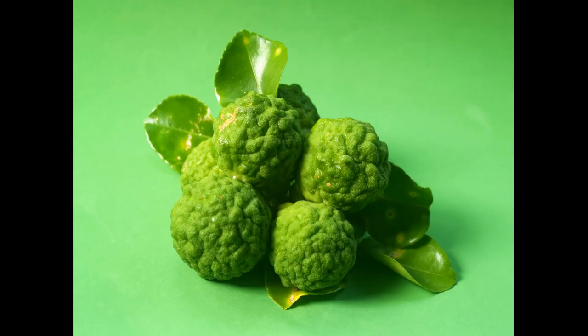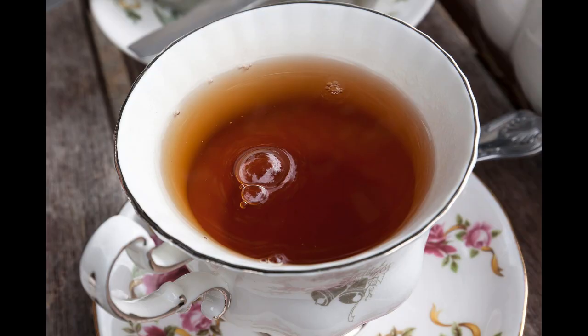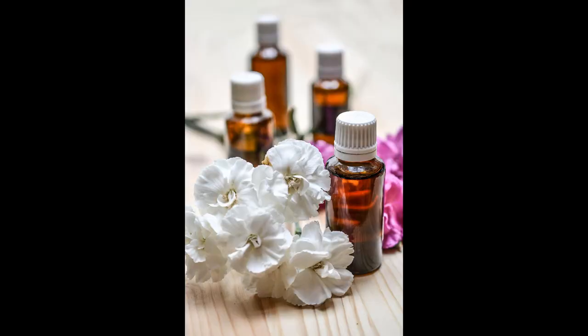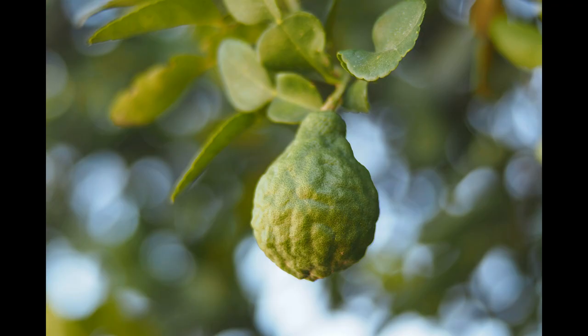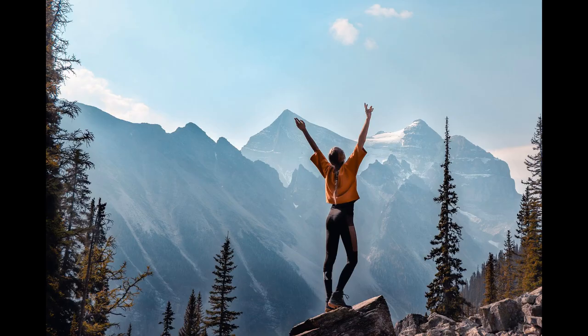A bergamot is a sour tasting fruit that's a cross between a lemon and a lime. It's not used for direct eating; however, it is used as a flavouring in certain foods and teas. It's also used in perfumes and makeup and it makes a very useful essential oil. It originally comes from southern Asia and has been used for centuries because of its natural medicinal qualities, and its name comes from Bergamot in Italy. The essential oil has a refreshing scent and can be described as euphoric.